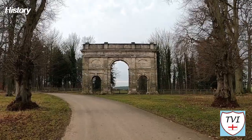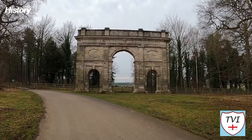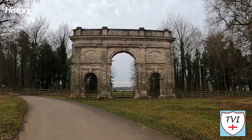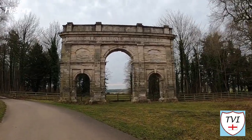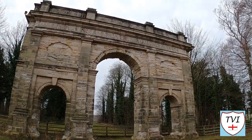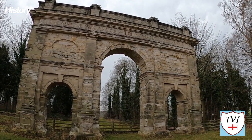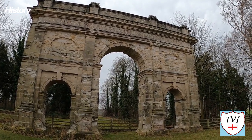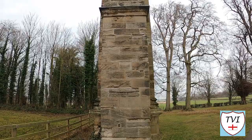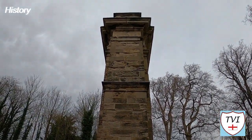The Parlington Estate holds a monument to the independence of the United States, built by Sir Thomas Gascoyne — the last of the Gascoyne family bloodline. It's just one of a number of Grade II listed features on the estate. Designed by Thomas Leviton and built around the end of the 18th century, it commemorates the victory of the American colonialists over the British in the American War of Independence. An inscription on both faces of the arch reads 'Liberty in North America Triumphant'.